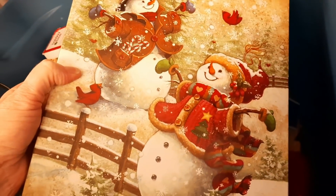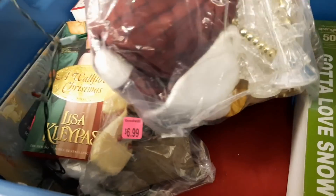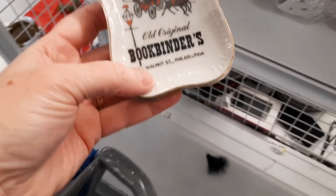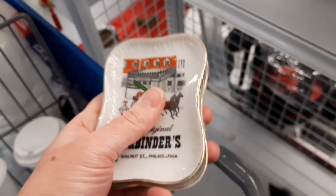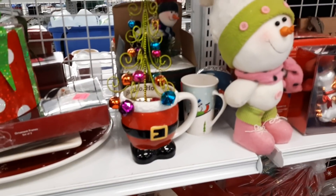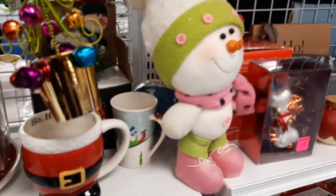I did find a puzzle but decided to leave that there. Then I found two of these bookbinder ashtrays — they were probably ashtrays. It's a restaurant in Philadelphia and I have one at home, so I thought, now I will have three, and maybe three will sell better than one. Here was a cute little jingly, jangly decoration.